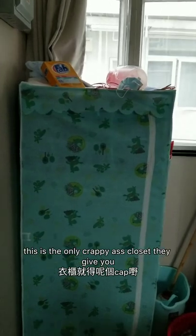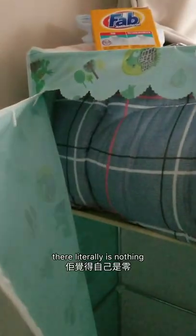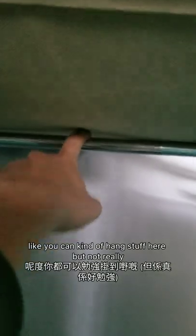This is the only crappy closet they give you — let me show you how crappy it is. There's like nothing. There literally is nothing. I put the duvet they gave us in here. You can kind of hang stuff here but not really. And then I just put the extra duvets and stuff they give us here.